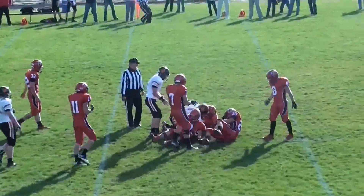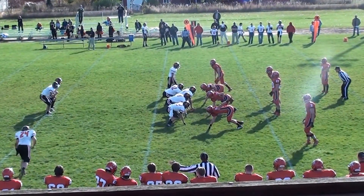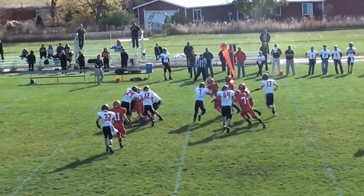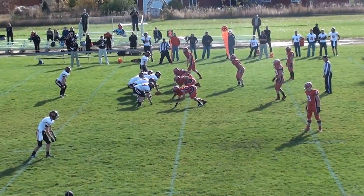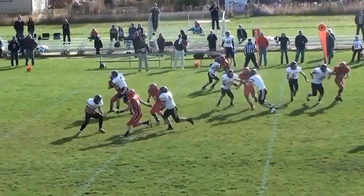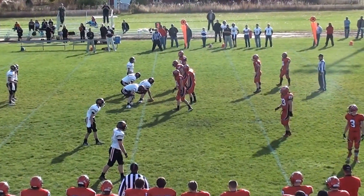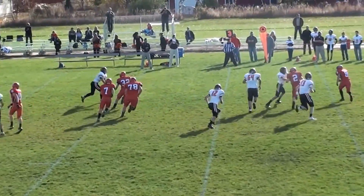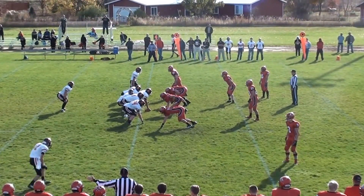Inside handoff to Marker, and Marker already. Olsen in the shotgun for the Tigers, first and ten. Jones in motion, and the keeper to Olsen, trying to get a lead block by Jones. Tony Taylor lined up to the near side, now in motion. Pitches to Marker, and Marker will get two. And the screen to Marker — you're fourth and twelve, a long ways to go to pick up the first.